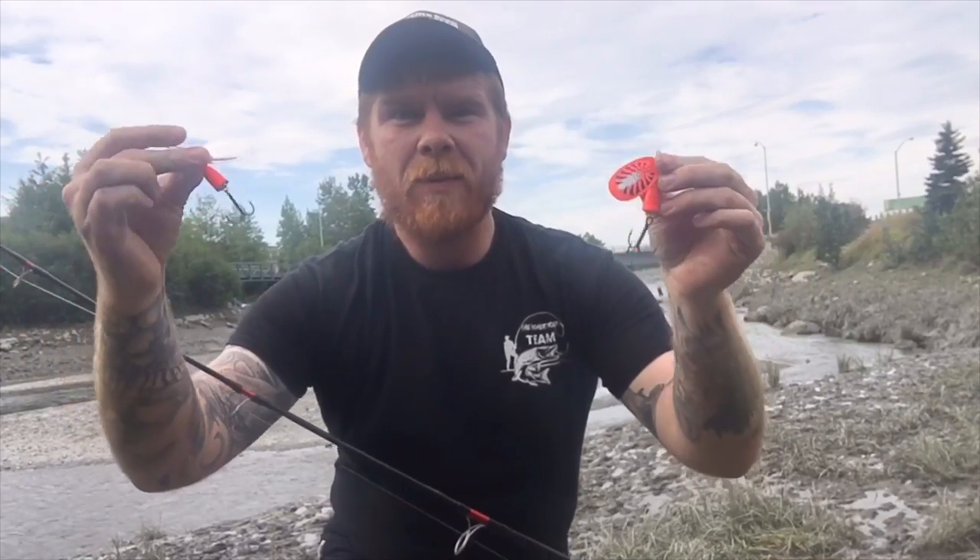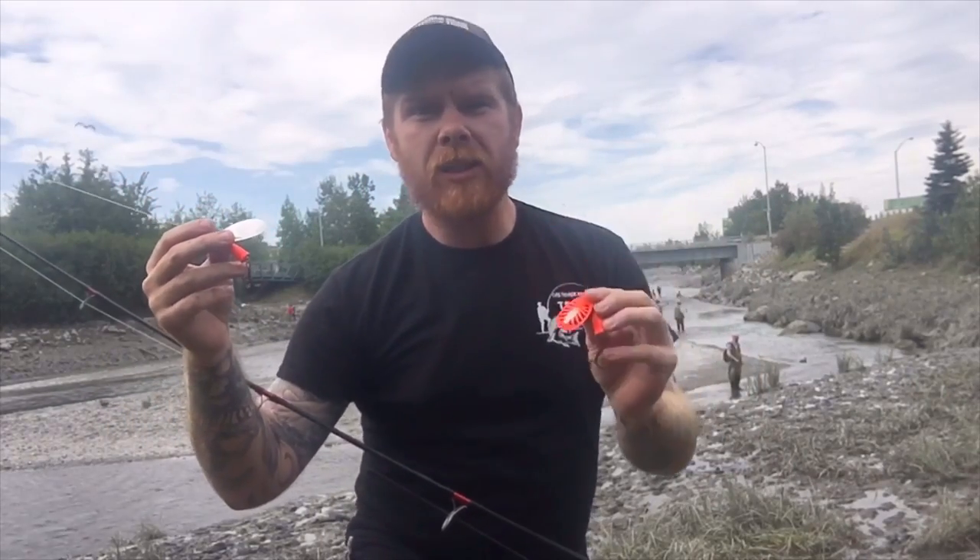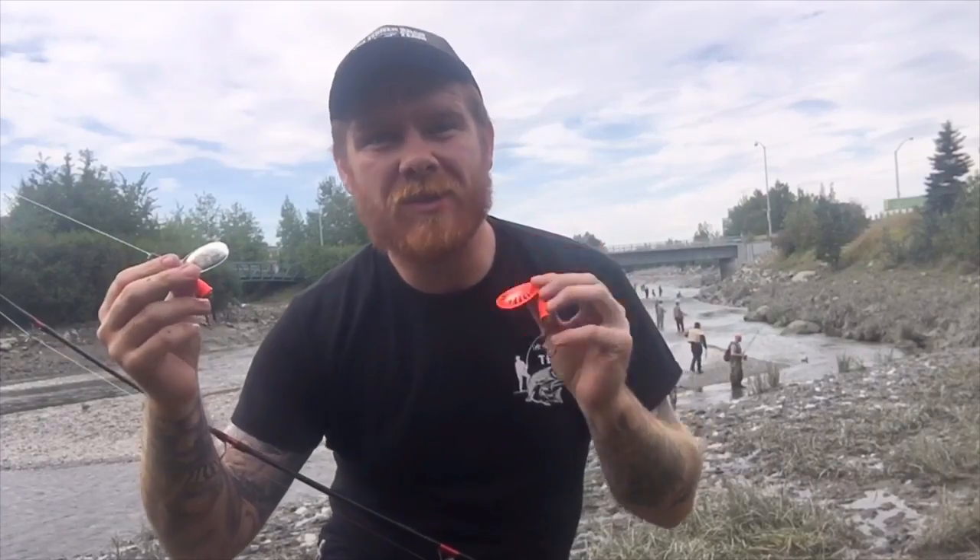I highly recommend running both these Blue Fox spinners. When the water is super high, you can also throw Pixie spoons to catch lots and lots of salmon. Now all we've got to do is wait for the water to rise and then we're going to get on some fish.